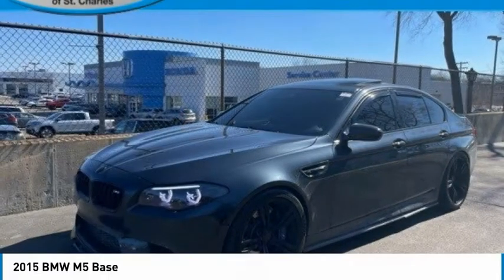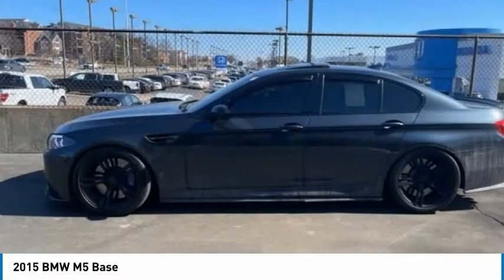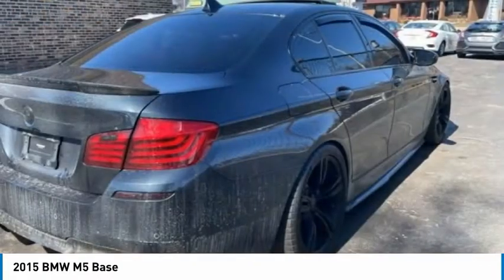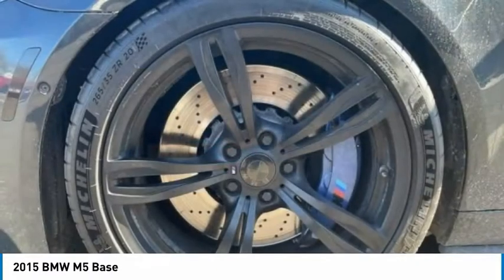The 2015 M5. BMW M5 have delighted driving enthusiasts with a combination of breathtaking performance, stunning agility, and elegant luxury to create a unique driving experience.